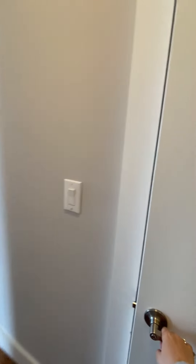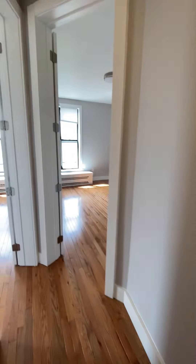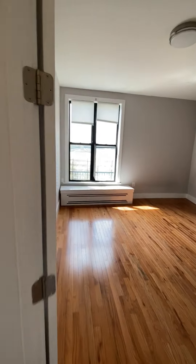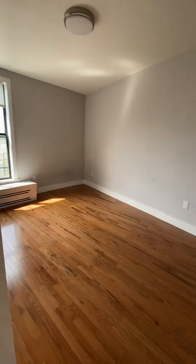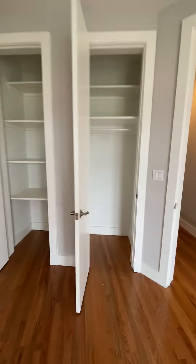Super big closet. It's a smaller bedroom, which is still king size. Two closets.